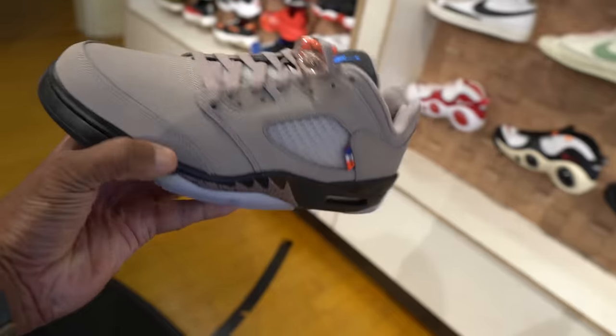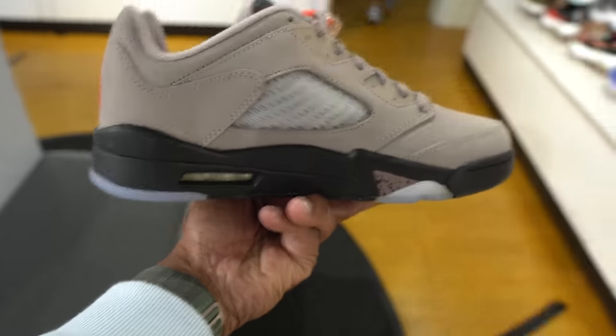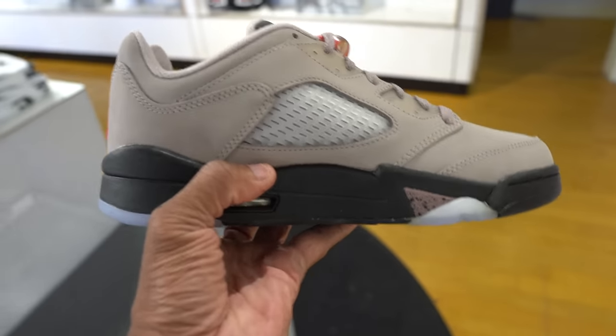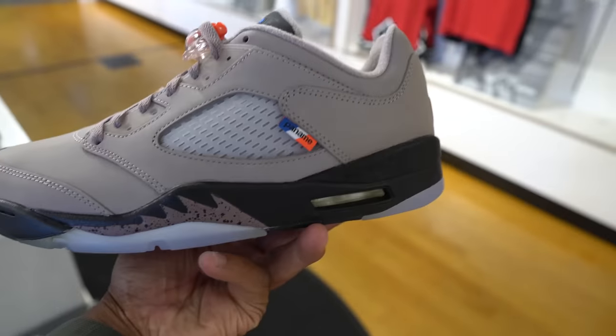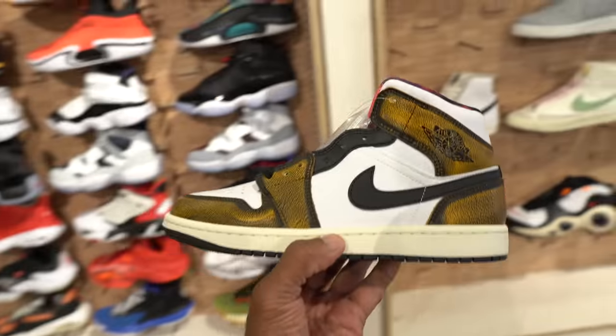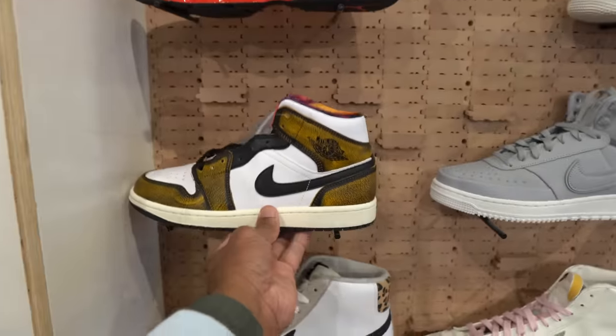And the 9s — pretty much almost every signature Jordan, majority of them just chilling there if you want to come purchase. They also got these Jordan 5 mids — these are the Saint Germains I believe, been out since last year. She's been bringing out shoes from the back — someone just keeps bringing Jordans out. So many Jordans in here.